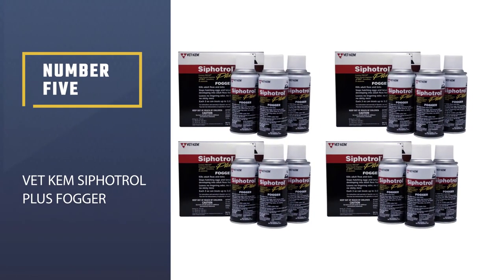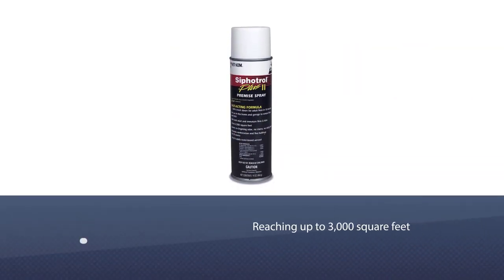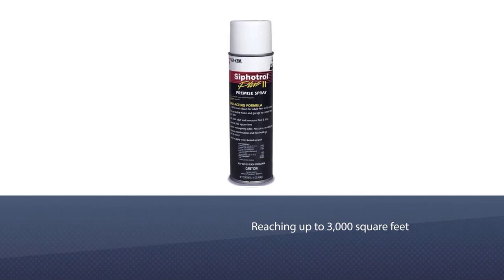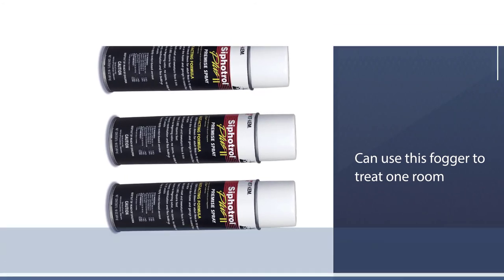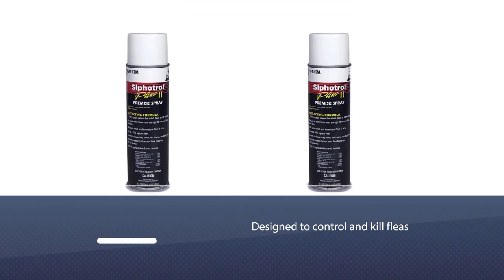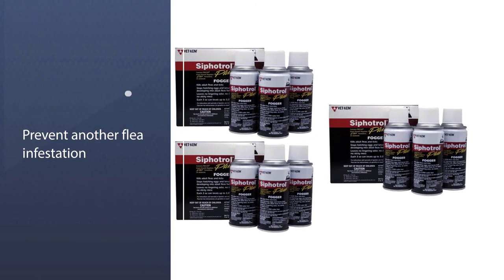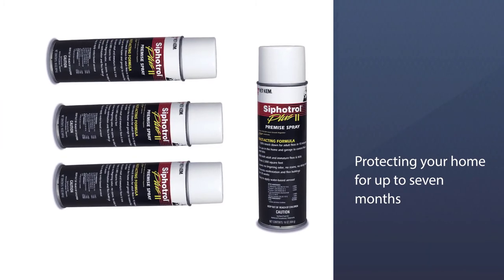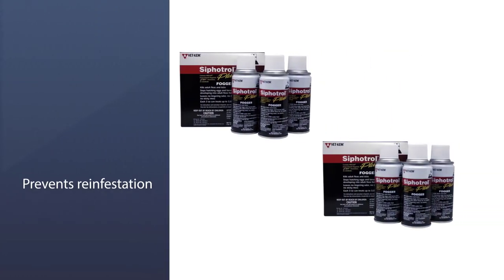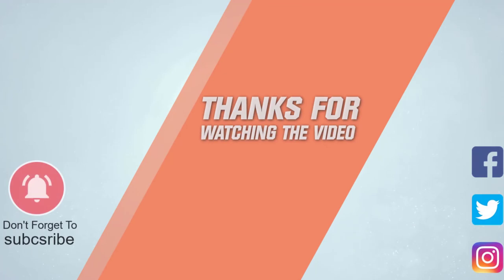Number five: VetChem Cyphotrol Plus Fogger. This product reaches the farthest of the indoor foggers on this list, covering up to 3,000 square feet. Everyone should be removed from the home before treatment, and you can use this fogger to treat one room or the entire house depending on the infestation. It is specifically designed to control and kill fleas, flea eggs, and flea larvae, and protects your home for up to seven months. For more details, click the link in the description. Thanks for watching.